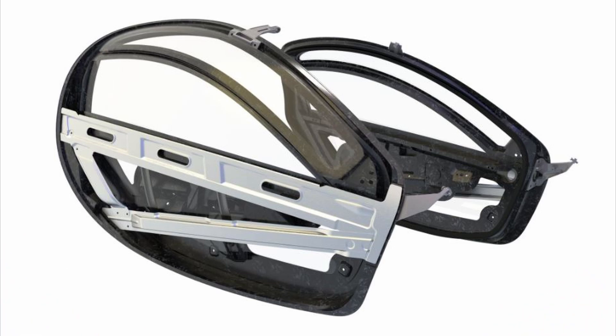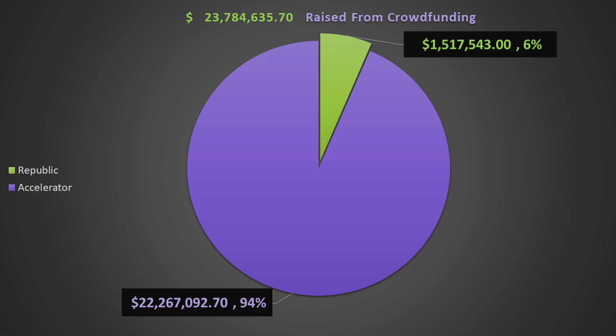Aptera is still looking for a large-scale investment from an institutional investor or a significant grant to start production, although it looks like it's going to be pretty soon as they've started to get production intent body panels made and constructing their factory. At this time, Aptera's total raised from crowdfunding is about $23.8 million between Republic and the accelerator program.